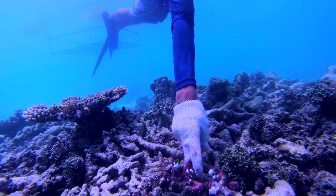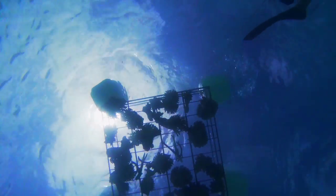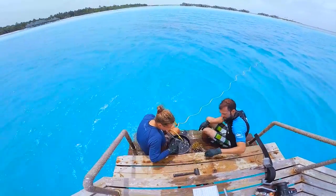First, we go out to the Wampum Island Reef and we collect corals which have a small chance of surviving naturally. These are then stored in a special holding area.